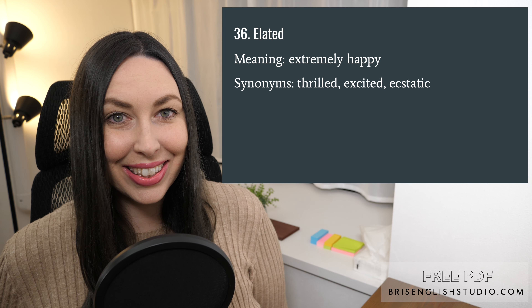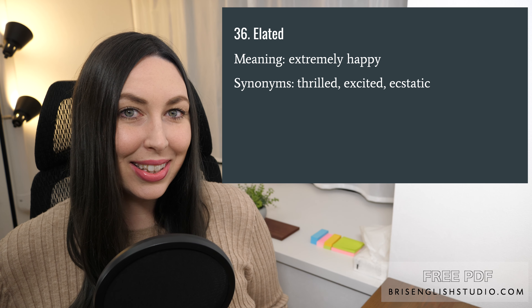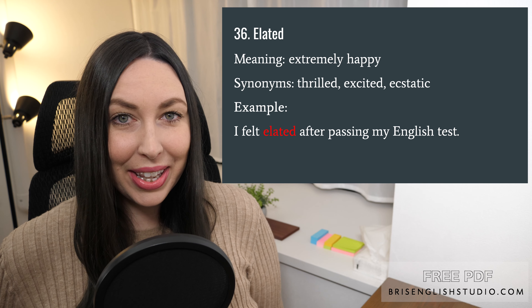Number thirty-six: elated. Elated means extremely happy. Some synonyms of elated are thrilled, excited, and ecstatic. I felt elated after passing my English test.